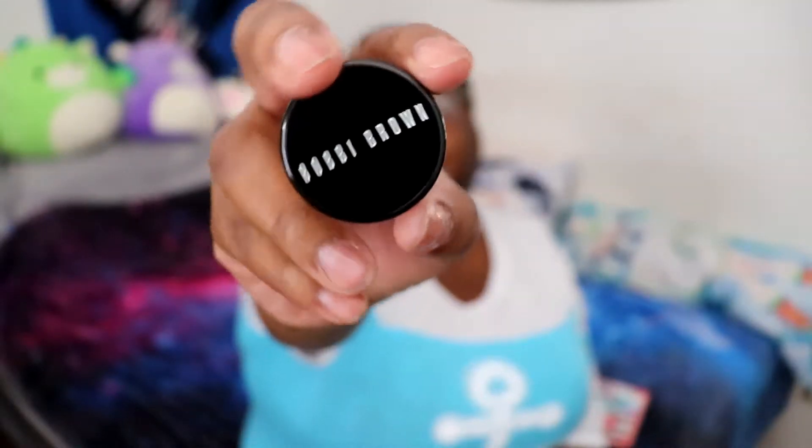I'm assuming this is a primer by Bobbi Brown, which is a company I've really, really wanted to try stuff out for, but they're really expensive. I'm assuming this is a primer. I'll probably go back in and read it later.